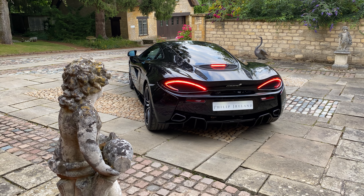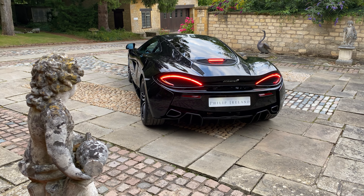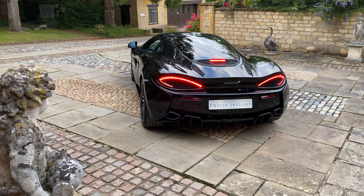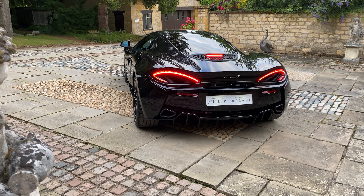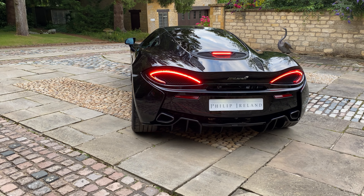This very striking, sporty and stealthy looking McLaren is the exclusive 570 GT MSO Black Collection, and is one of only 100 examples worldwide. The exterior is finished in McLaren's Special Operations Carbon Black Paint, which sets the scene.